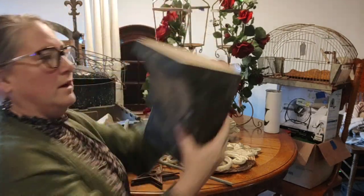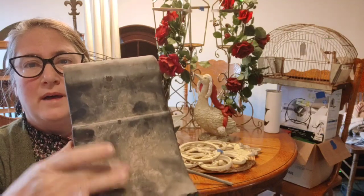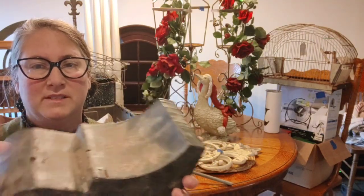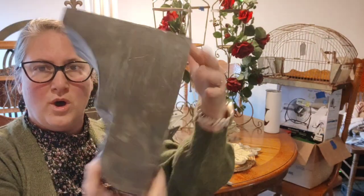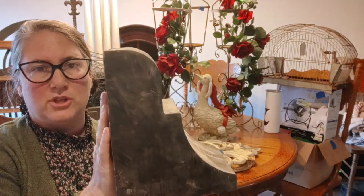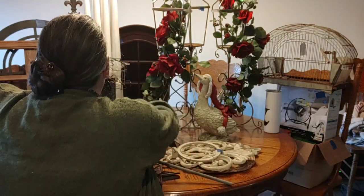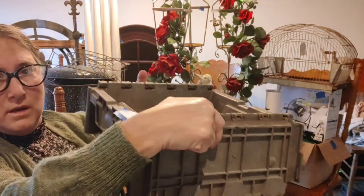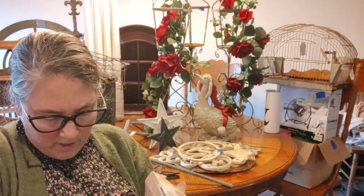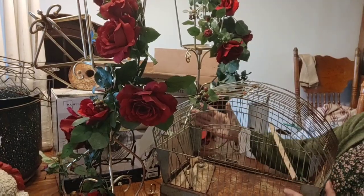Speaking of corbels, there was only one of this one. I am going to paint it after I clean it — this stuff has obviously been sitting outside. A lot of people use these as shelf sitters, bookends, and such. But this one came in a tote, and I paid $5 for the whole tote. And this tote is full of eight of these corbels.